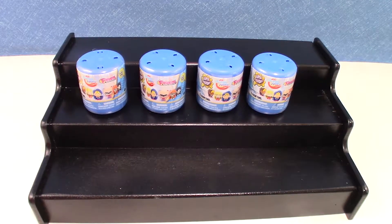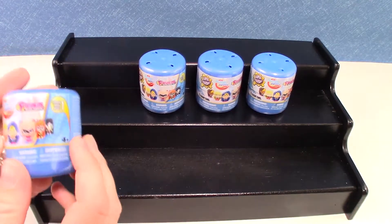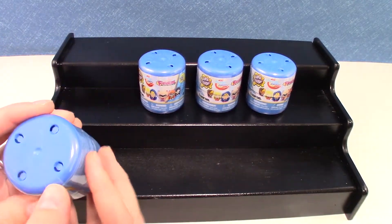Hey guys, welcome back to 3B Toys! Today we're going to open our DC Superhero Girls Fashems. These are series one. We wanted to get series two, series four, and series three — well, if they come out with more, that'd be awesome. So let's go ahead and get started.